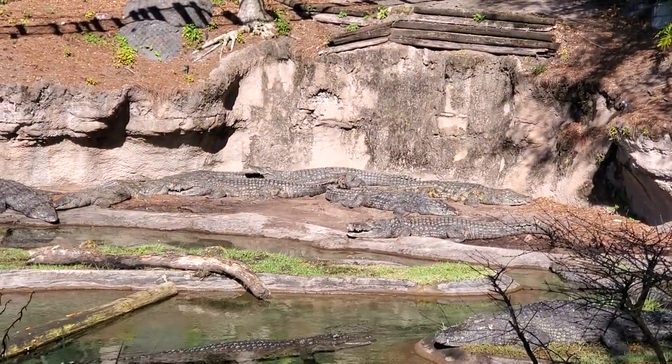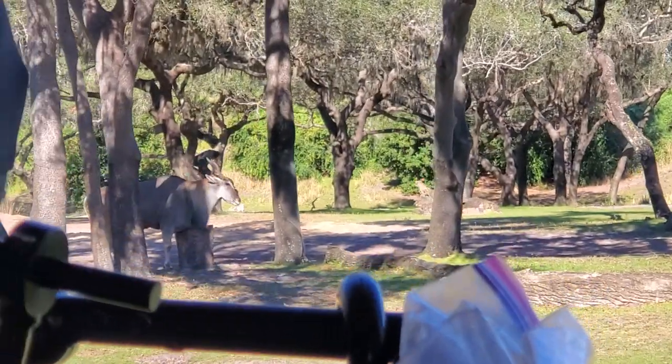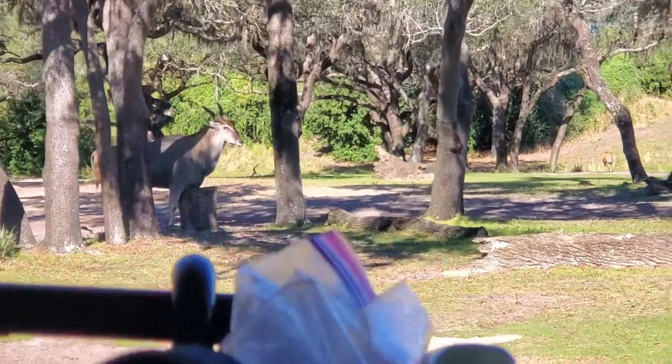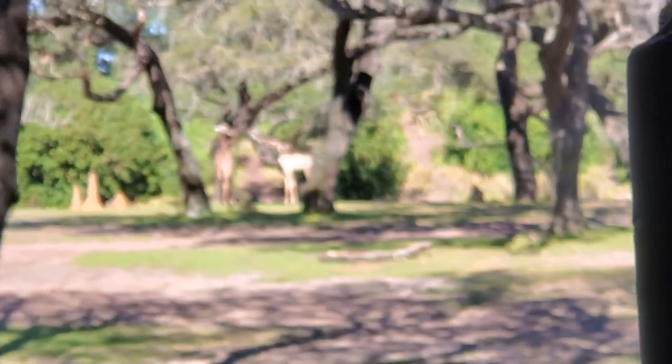A group of hippos is called a bloat. There's some giraffes right over there eating. Also to the right side you'll see some giraffes — they are the tallest mammal, capable of reaching heights up to 20 feet tall. A group of giraffes is called a tower.